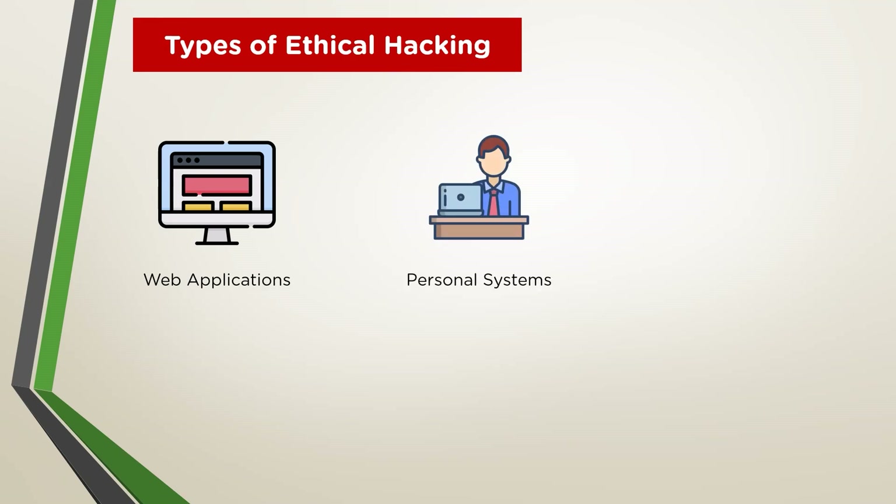Anyone who uses a computer connected to the internet is susceptible to the threats that computer hackers and online predators pose. These online villains typically use phishing scams, spam email or instant messages, and bogus websites to deliver dangerous malware to your computer and compromise your computer security. Computer hackers can also try to access your computer and private information directly if you are not protected by a firewall. They can monitor your conversations or peruse the back end of your personal website. Usually disguised with a bogus identity, predators can lure you into revealing sensitive personal and financial information.